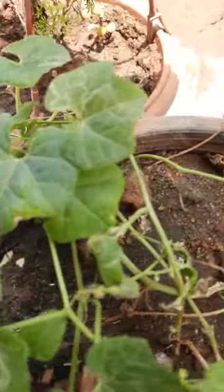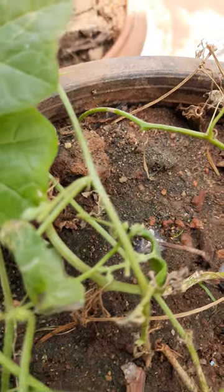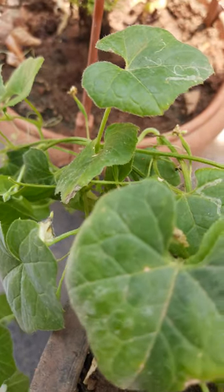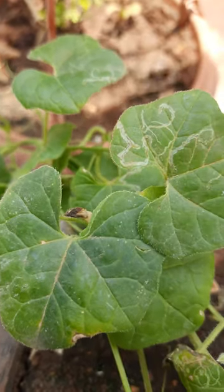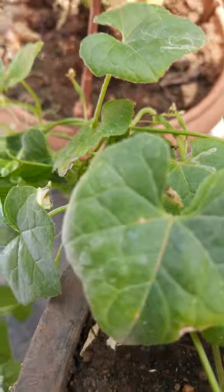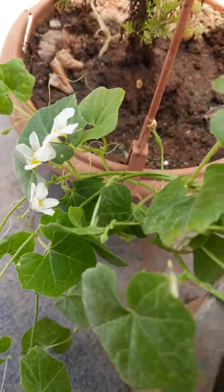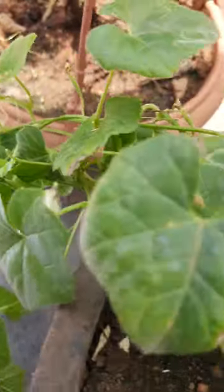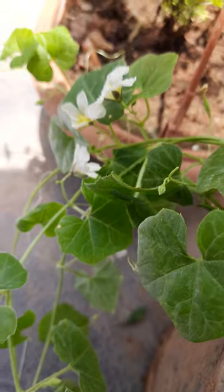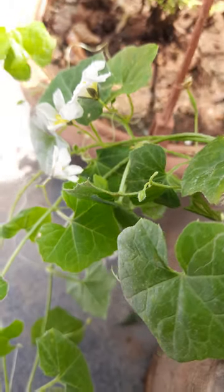This plant belongs to the Cucurbit family. Its scientific name is Momordica charantia var. (a Momordica genus). This plant belongs to the Momordica genus — it is truly an amazing plant.